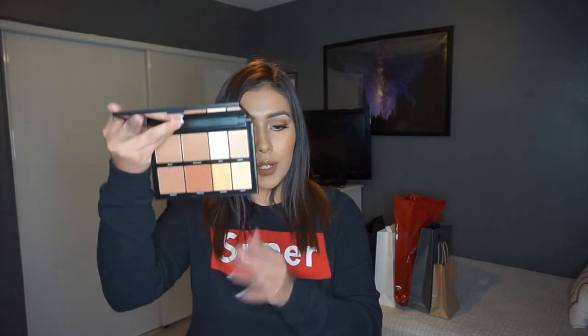Next we got the Morphe 8H High Five Sculpt and Shimmer Palette. This palette has eight shades and is a bronzing and highlighting palette. The shades are very pretty and neutral — I feel like this is more on the medium side but it could work for darker skin tones as well. The highlight colors are nice. I'm definitely looking forward to playing with this since I mainly use the Morphe blush palette, so if this can be a good bronzing palette, I'm all for it.